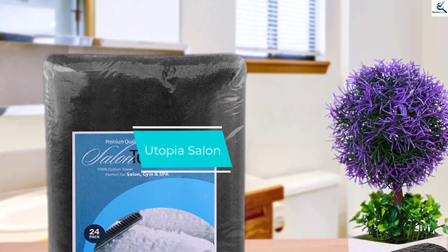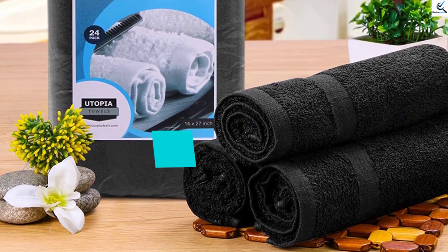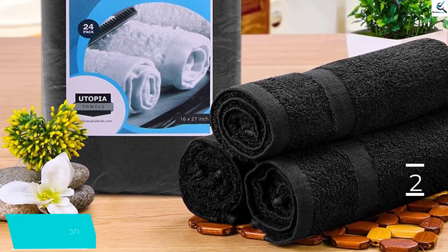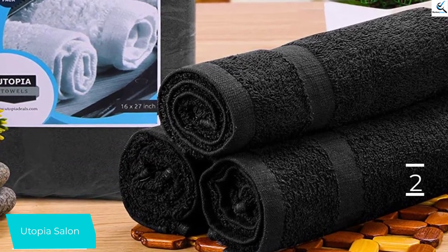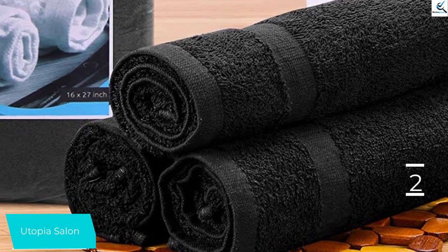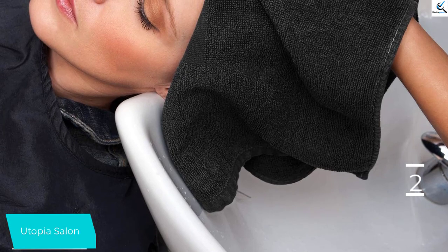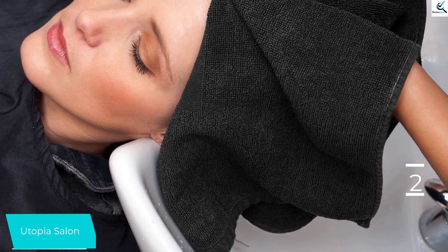At number 2, we have the Utopia Salon. The plus side to the Utopia Salon set is that they are incredibly quick drying. In their side-by-side air drying tests, these towels were just a few moments behind the fastest drying towel. Additionally, even though these salon towels are thin, they found them to be very soft. One more thing to note is that they come in a massive pack of 24.